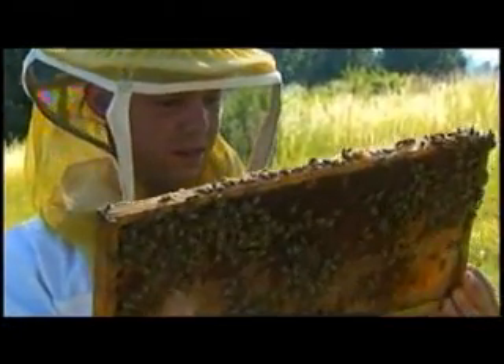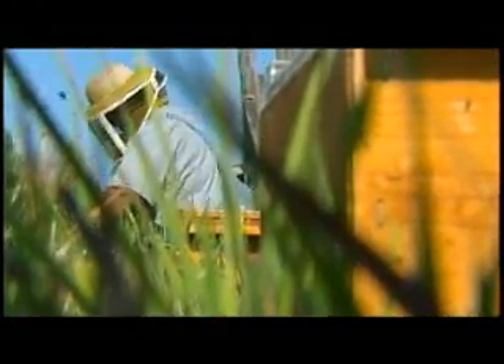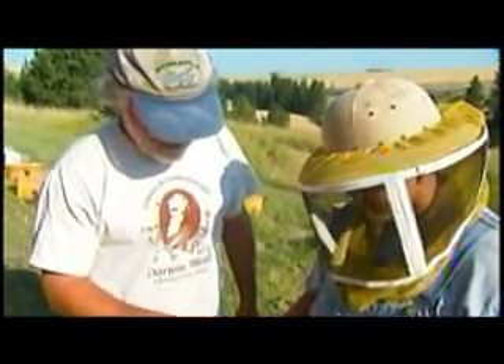Thus, the solution to the problem might be fairly simple: replace the combs often. Don't leave them in the hives year after year. Dr. Shepard says this might not be the silver bee-saving bullet, but it might help.